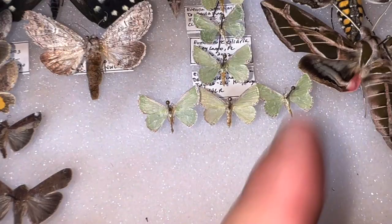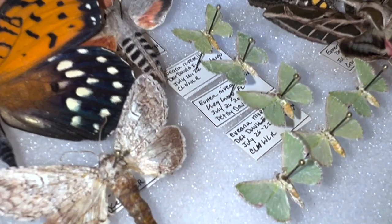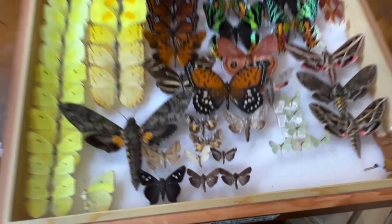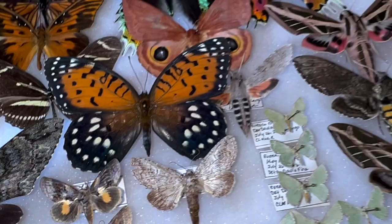Make sure you always label your specimens — always, always, always — because if you don't, scientifically they're just not worth what they would be had they had the scientific data: where you collected them, when, and what you think their identification is. If you like the video, give me a thumbs up. Don't forget to subscribe — we're pretty busy here at Keys Moths, identifying tons of butterflies and moths from the Florida Keys and beyond. Thanks so much for watching — until next time, let's get out there and enjoy South Florida. Bye now.